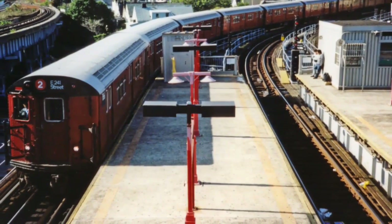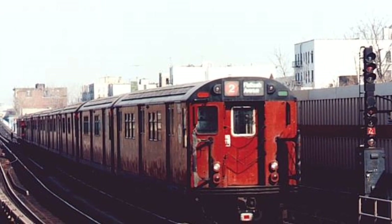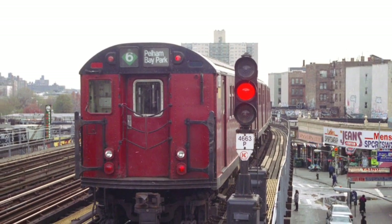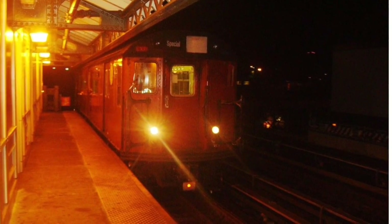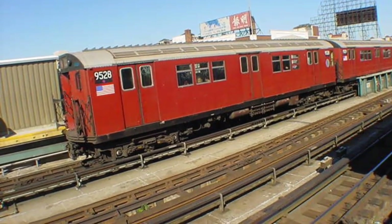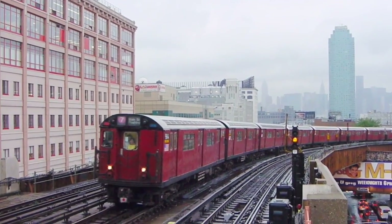R-28s, R-29s, R-33 Mainlines, R-33 World Fairs, R-36 Mainlines, and finally R-36 World Fairs.